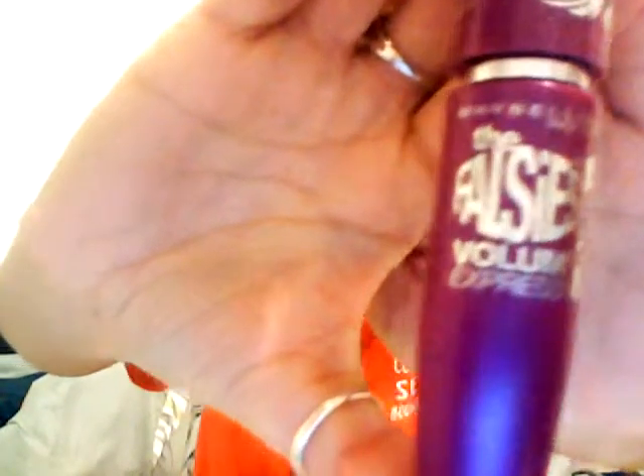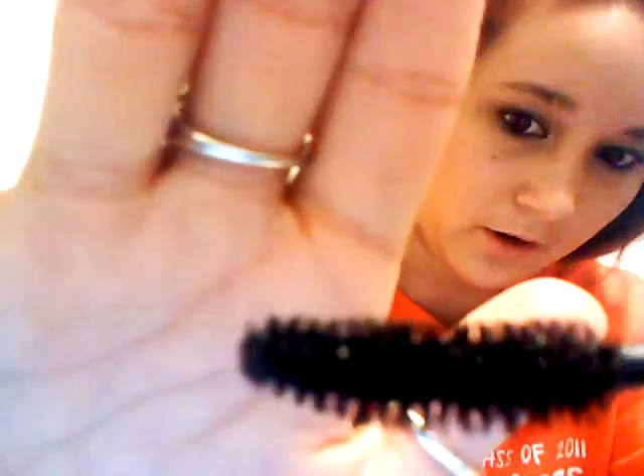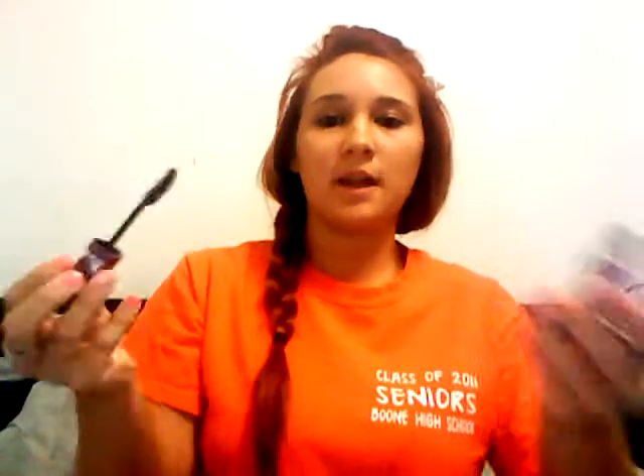My number one favorite is the Maybelline New York The Falsies Volume Express in flared mascara. This one isn't the waterproof version, but it stays on very well — I can go swimming and it still stays on perfectly. This is what the brush looks like; it's kind of curved. This mascara alone will make you look like you're wearing false lashes. It really flares your lashes out perfectly and it's not clumpy at all. This is my number one go-to, always.